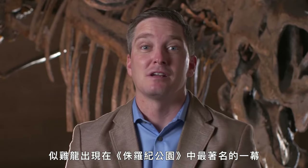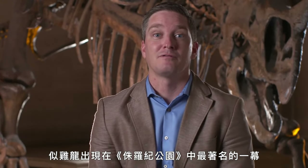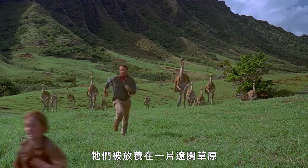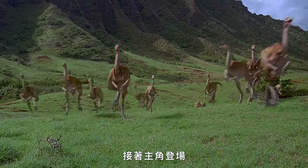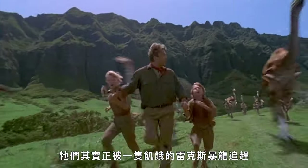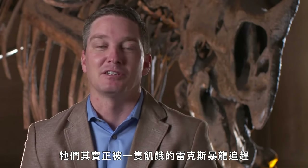Gallimimus is known from one of the most famous scenes in Jurassic Park where they're herding through an open field, coming right after Alan Grant and the kids — and we learn shortly after that they're actually fleeing from a very hungry T-Rex. These are probably correctly portrayed as being some of the speediest animals around during the late Cretaceous.